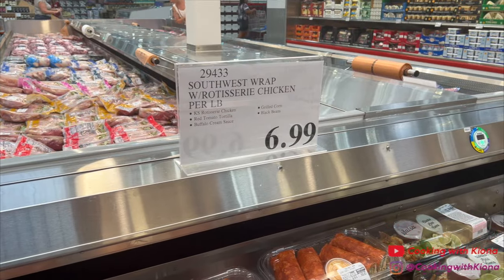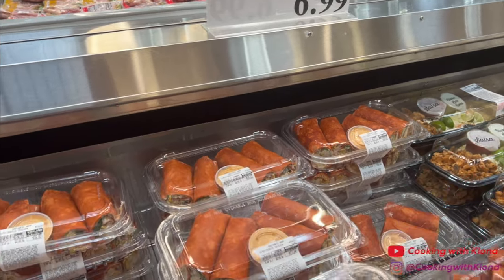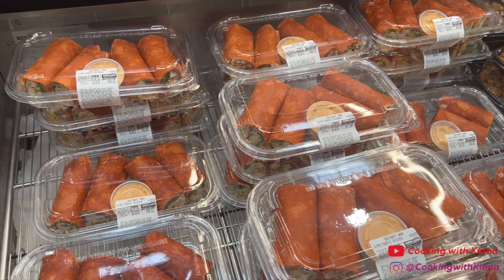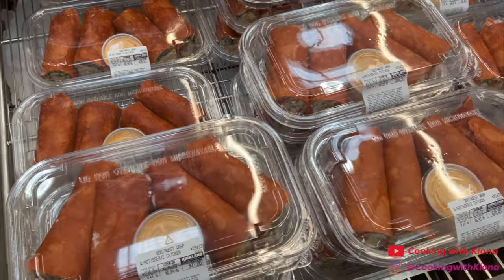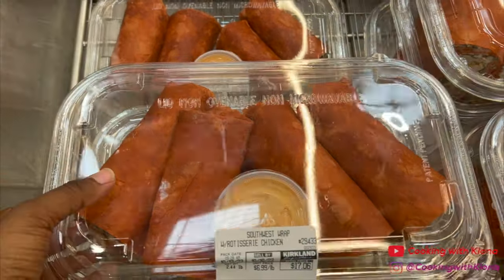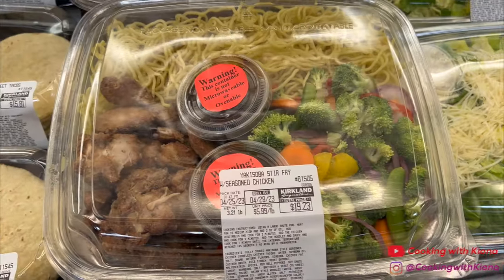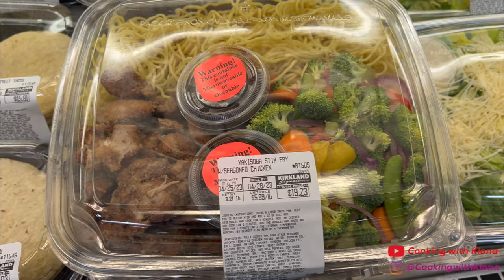I definitely recommend getting the southwest chicken wraps — they are so, so good. It's $6.99 for four wraps and comes with a buffalo cream sauce. The wraps are filled with chicken, beans, peppers, onions, corn, and lettuce. It's even better if you heat it in the microwave for about 30 seconds — super filling and makes a great quick lunch. I also love the yakisoba stir fry from Costco; it's delicious and makes an easy dinner.